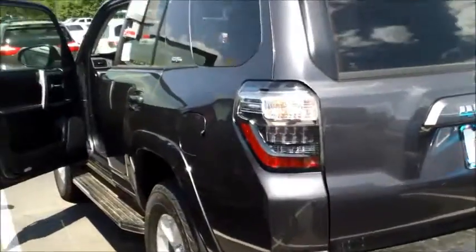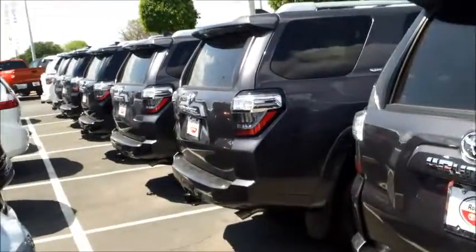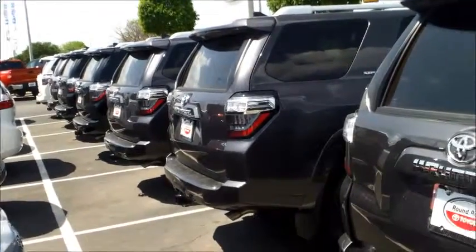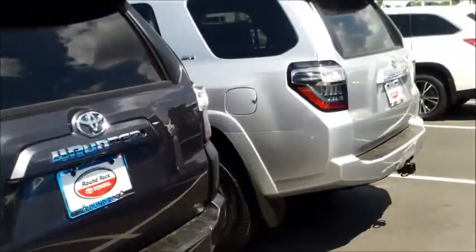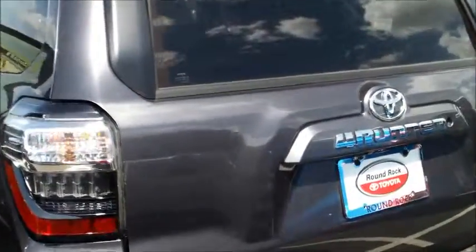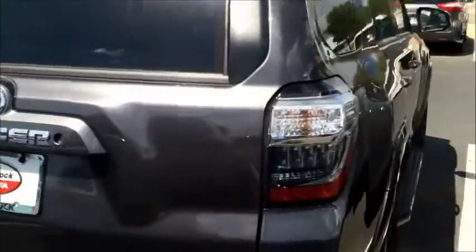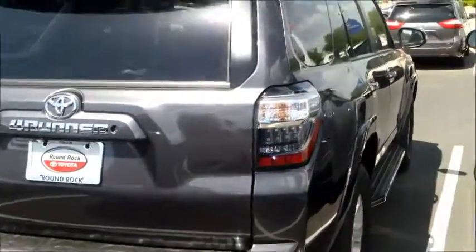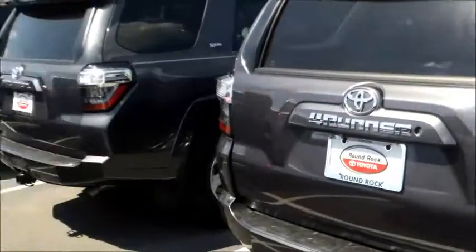This truck can easily handle six thousand pounds of towing capacity. As you can see, we've got a great selection of new 4Runners in stock and we would love to earn your business. Give me a call back if you have any questions — I'm happy to help. My phone number is 512-473-9108. This is Saeed shooting this video from Round Rock Toyota. You folks have a great day!